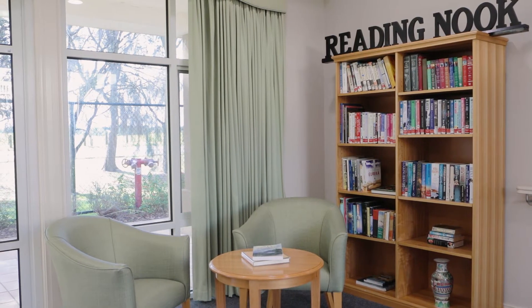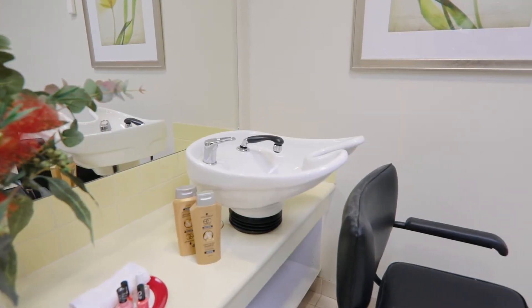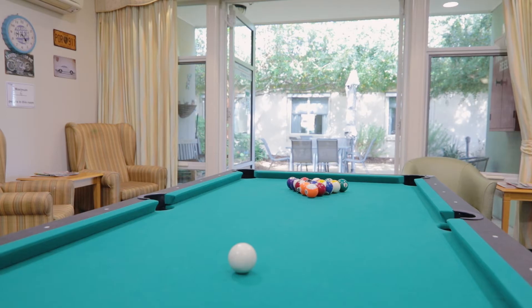There is also a library, an activity room, and a hairdressing and beauty salon that offers our residents professional services. There is a choice of beautifully appointed rooms on offer with private en-suites.